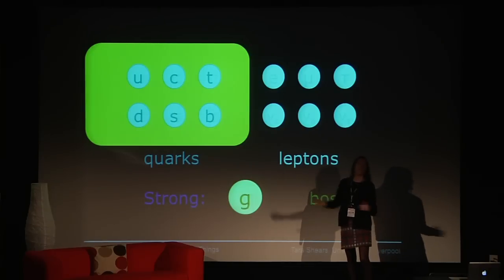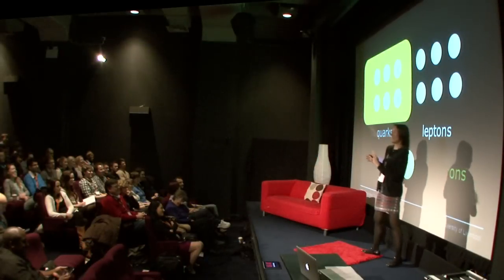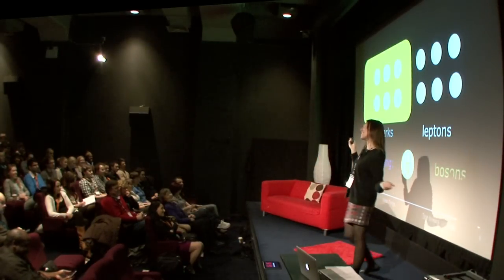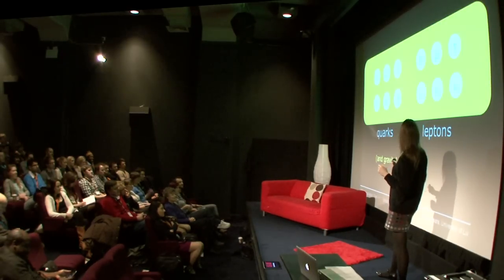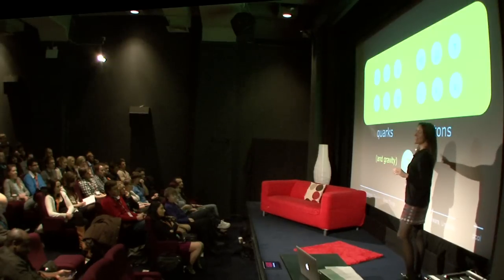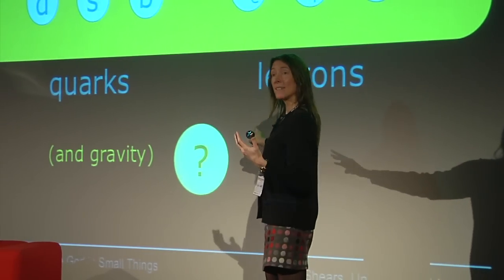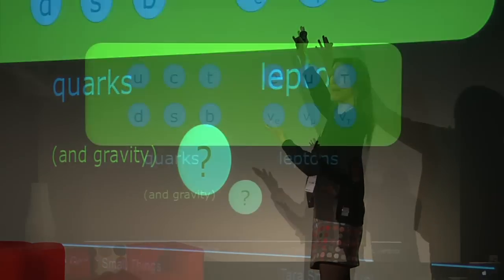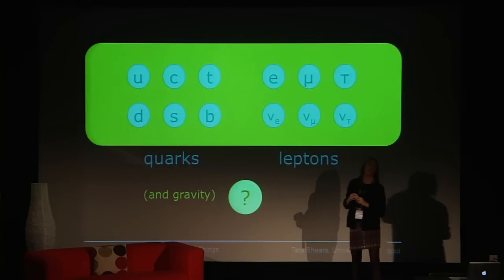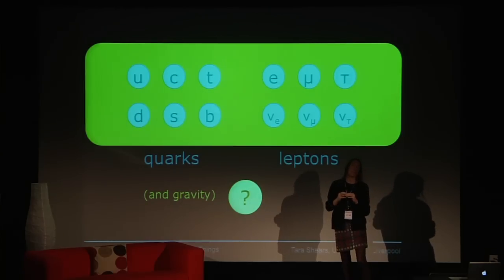And that is basically it for particle physics — those are the ingredients of our universe. However, it's not the whole story. There is one more fundamental force that's extremely important: that's gravity. Gravity is responsible for the large-scale structure of the universe. It acts on mass, and it should act on every single fundamental particle because we know they have mass — we've measured that experimentally. But gravity is so much weaker than the other forces that we tend to neglect its effects, and in particle physics we only concentrate on the first three.